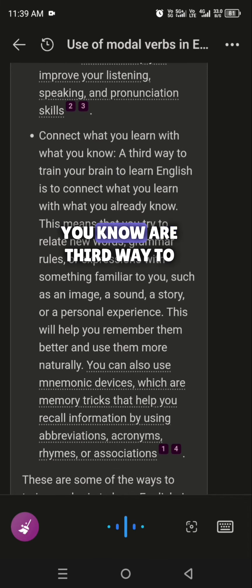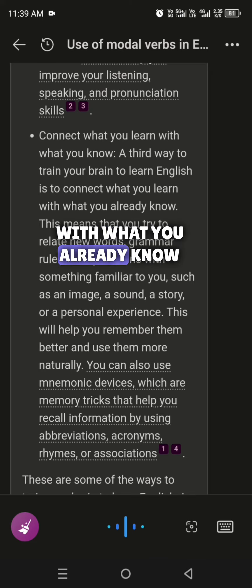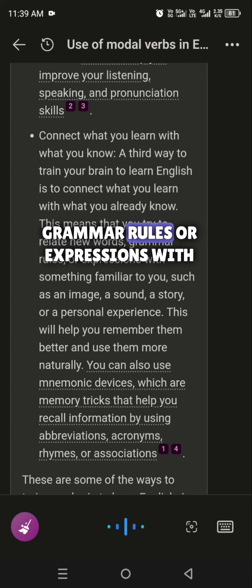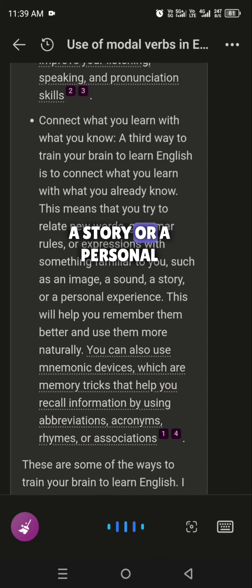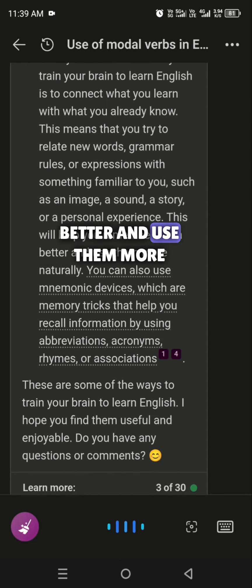Connect what you learn with what you know. A third way to train your brain to learn English is to connect what you learn with what you already know. This means that you try to relate new words, grammar rules, or expressions with something familiar to you, such as an image, a sound, a story, or a personal experience. This will help you remember them better and use them more naturally.